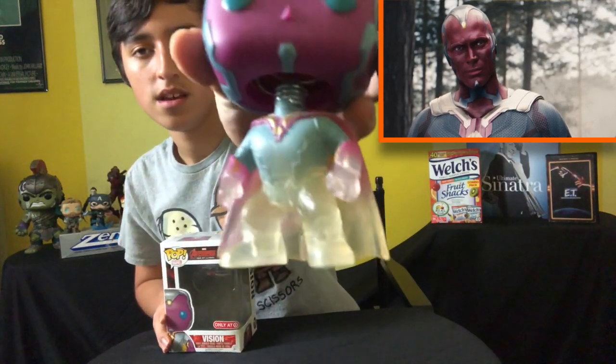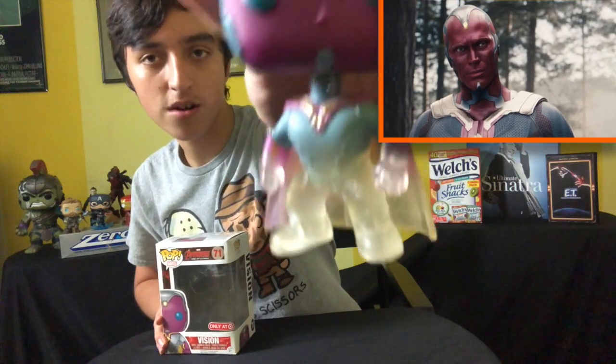Next we have Avengers Age of Ultron Vision, and this is the Target exclusive. The only Vision Funko Pop I own. I remember I was debating between getting him or the Loot Crate exclusive Dr. Emmett Brown — the 1955 one holding the electrical thingamabobbers. I ended up going with Vision. Do I regret that decision today? I don't know.